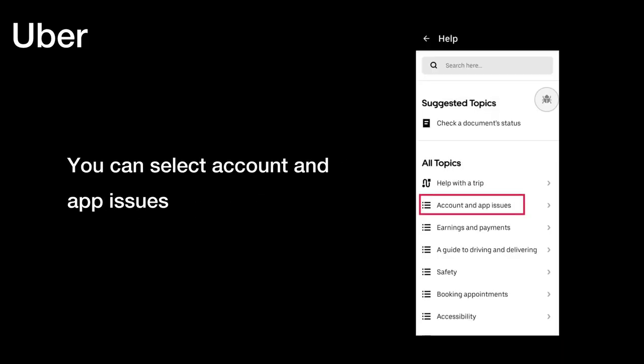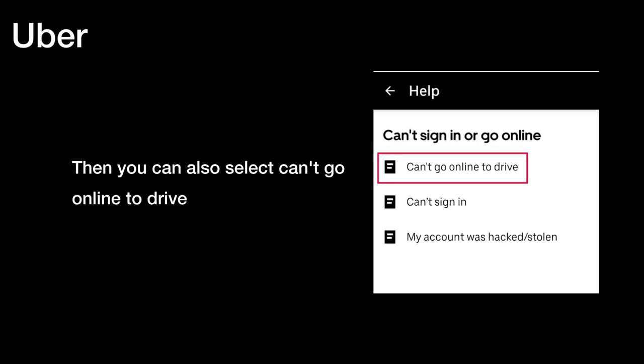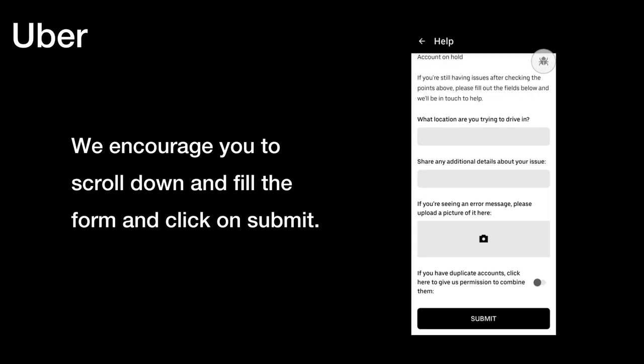You can select 'Account and App Issues', then select 'Can't sign in or go online', then select 'Can't go online to drive'. We encourage you to scroll down and fill out the form and click Submit.